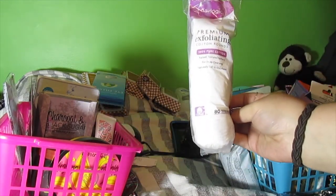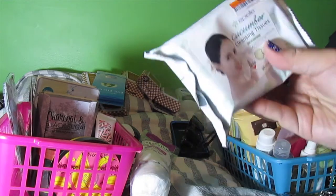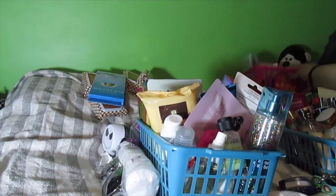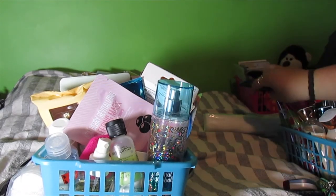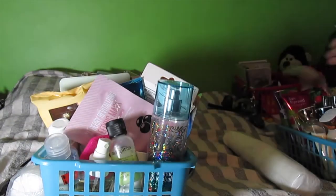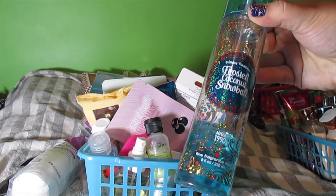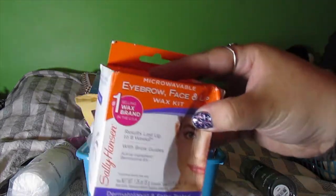Exfoliating wipe pads — keeping. All the cucumber peel-off masks — keeping all of them. Here's where it gets interesting — there's a phone case and more sunglasses that I'm keeping. Cotton rounds — keeping all of them, always keep backups because you never know. Now we've got face masks and junk — Twisted Coconut Snowball, keeping this, it's almost out. Eyebrow, face and lip wax kit — getting rid of that.